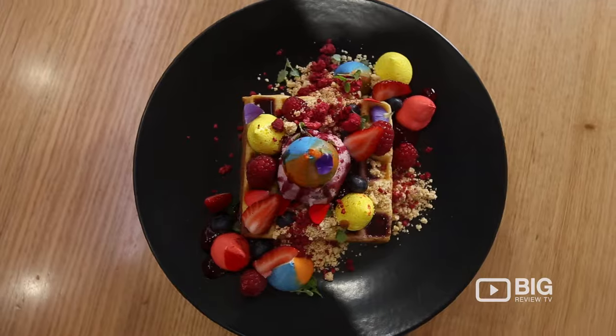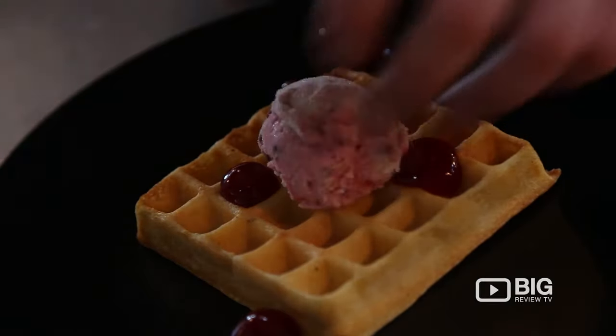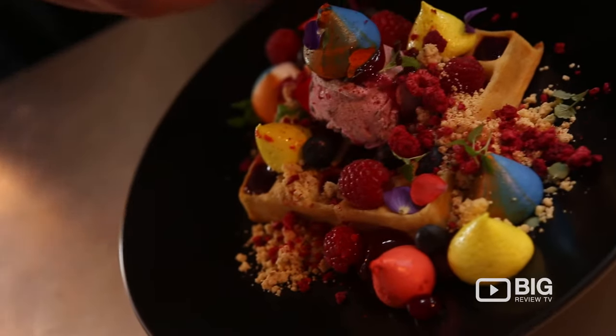Waffle dish — our eating mess waffle. It evolved over this year. We've had it on the menu for about six months now. As the seasons have changed, we used to have a few different fruits on there and try and match the meringues with the fruits, make it as bright as possible.